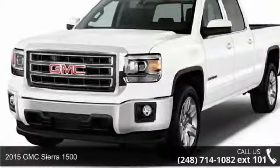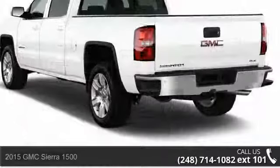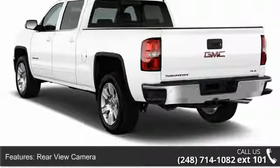Imagine yourself in this 2015 GMC Sierra 1500. This may be the set of wheels you've been looking for. Enjoy these notable features: